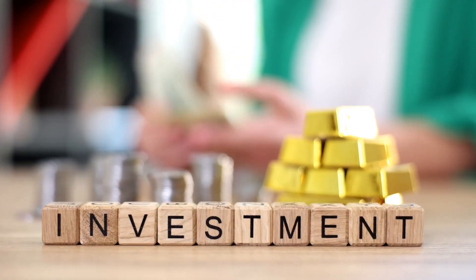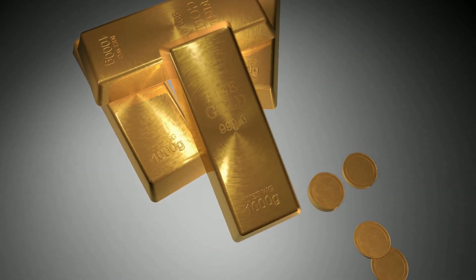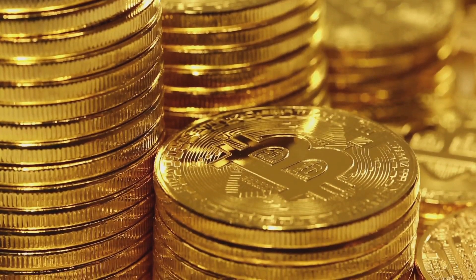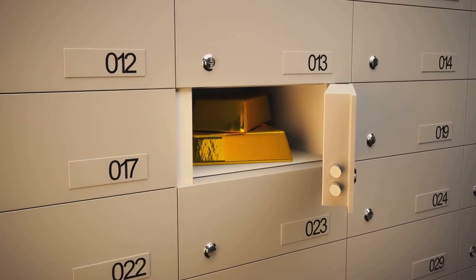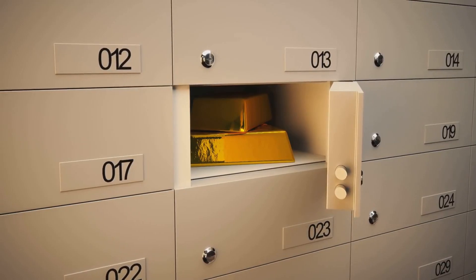There are several ways to invest in gold. Physical gold includes buying bullion coins or bars. Bullion coins like the American Gold Eagle or Canadian Maple Leaf are popular due to their liquidity and government backing.